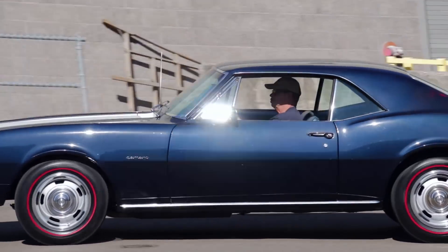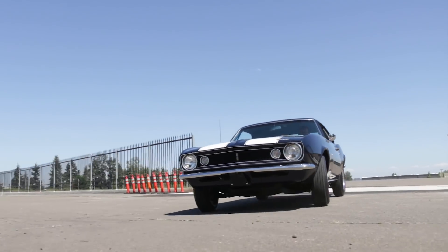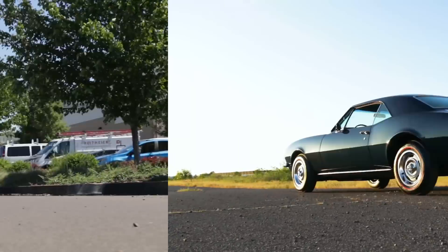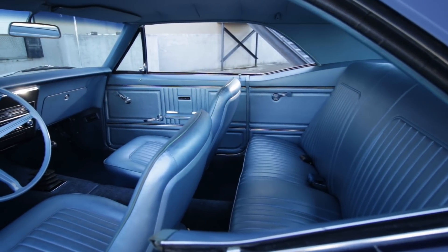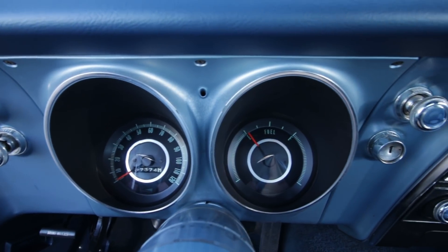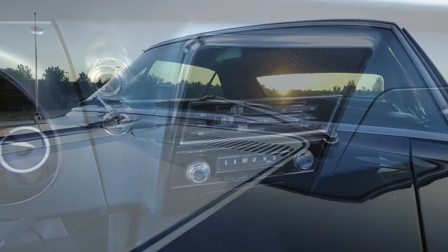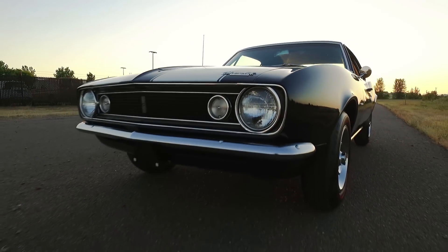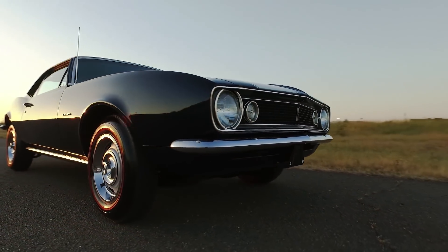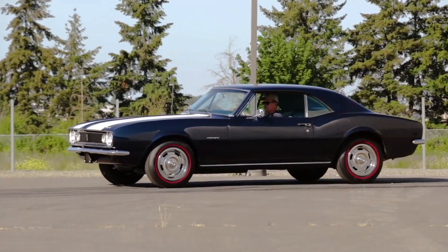Trans Am rules dictated that 1,000 consumer-level cars be sold to qualify a car model for competition, but there were only 602 '67 Z28s built. Chevrolet was able to slip some other 350-powered Camaros into a different class of SCCA racing, and they counted towards the 1,000 car minimum. Outside of the drivetrain, the '67 Z28 is a basic car with no air conditioning, no power windows, no fancy interior — just an AM radio and crank-up windows. Outside, it had a flat hood, no spoilers, and didn't even have Z28 badges on the car. The only visual indicator that anything was going on were the two white stripes over the deep-water blue paint on this car. Z28s were all business and no frills for simple, lightweight performance.